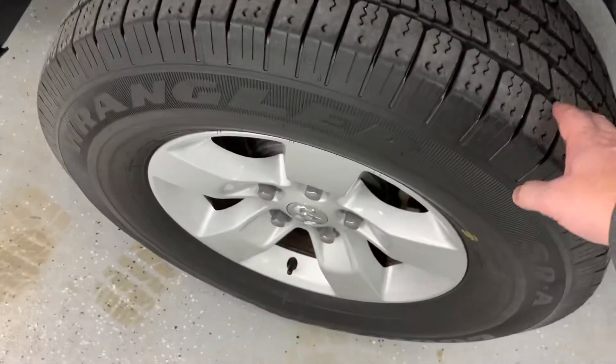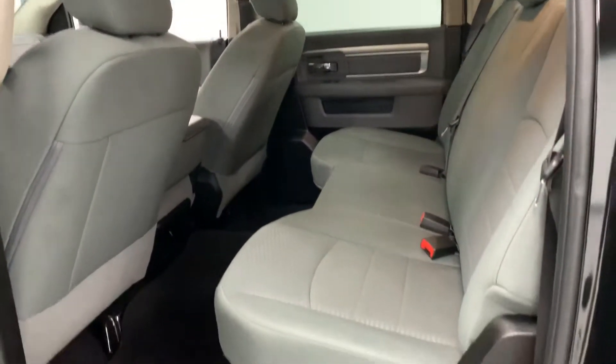All the tires looking good. Body-colored door handles and mirrors — all black look there. Very clean interior with no rips, tears, or stains. The previous owner was a non-smoker.